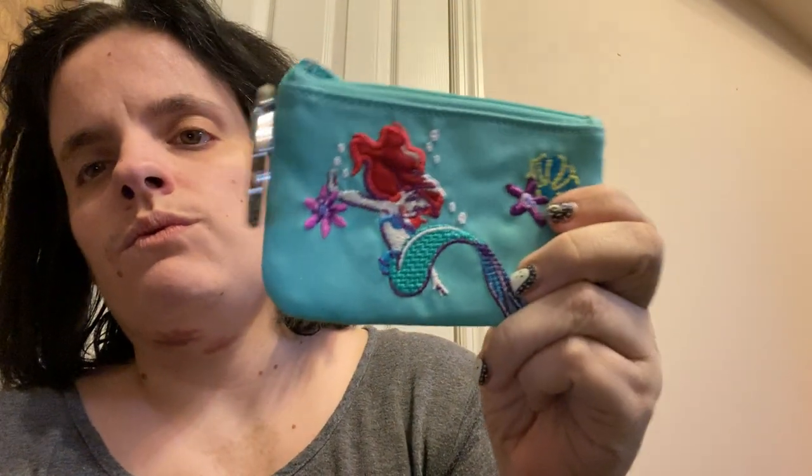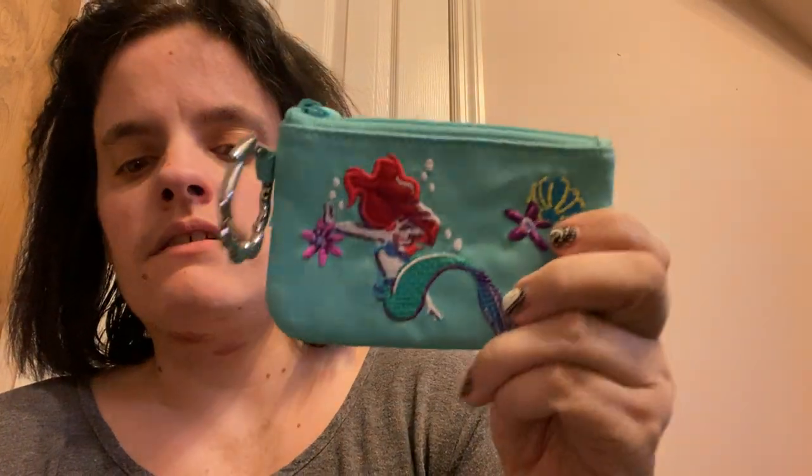And then these are my two coin purses. This one just has dimes and pennies in it, and this one will normally just have quarters in it, but I don't have any quarters. This is also a Vera Bradley one.